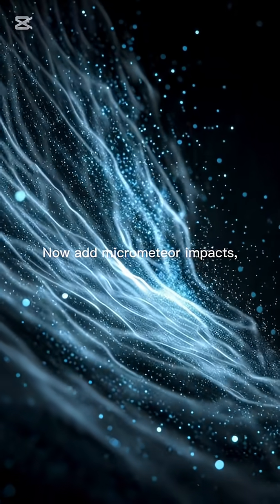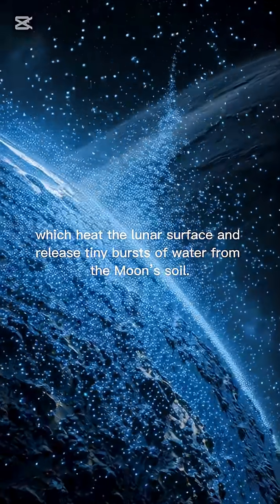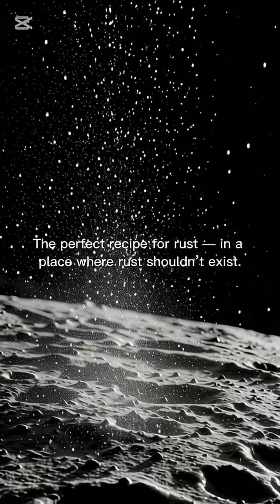Now add micrometeorite impacts, which heat the lunar surface and release tiny bursts of water from the moon's soil. Water, iron, oxygen — the perfect recipe for rust in a place where rust shouldn't exist.